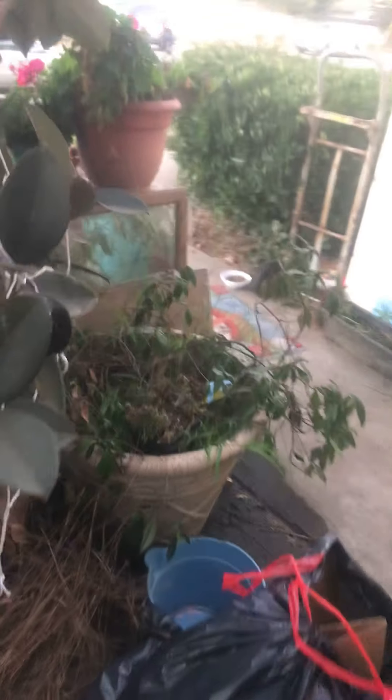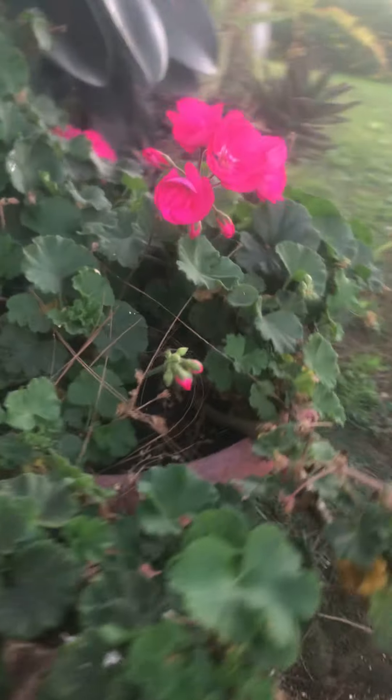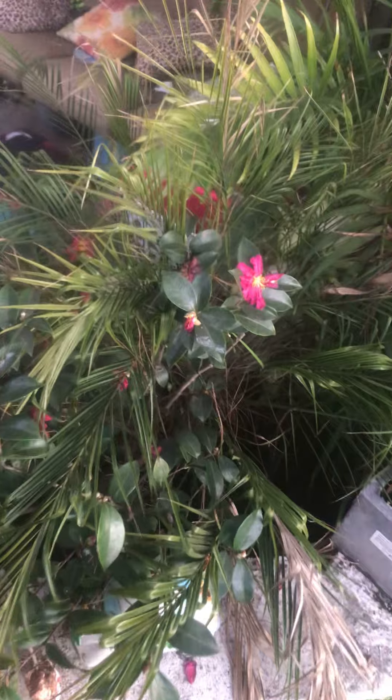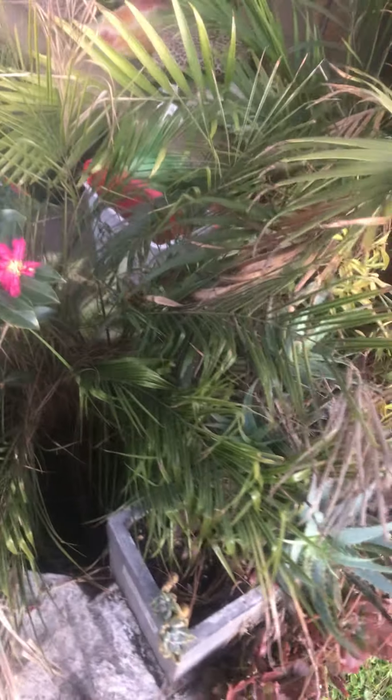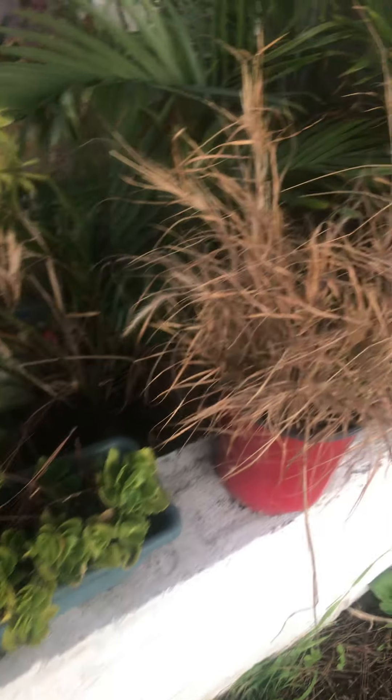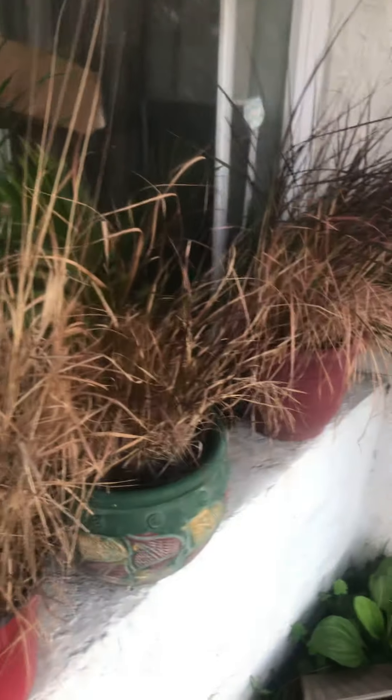Let me get a view from the other side — the neighbors will think I'm crazy. These are just some of the plants we have. We have a horrible view of the freeway so this is a nice way to close that off a little bit and get some privacy.